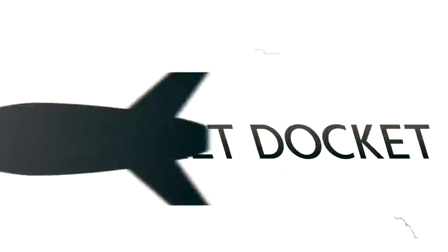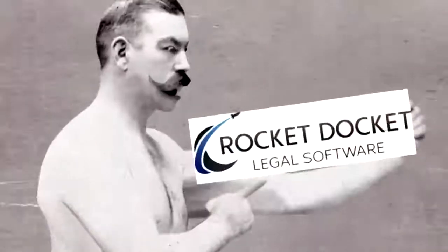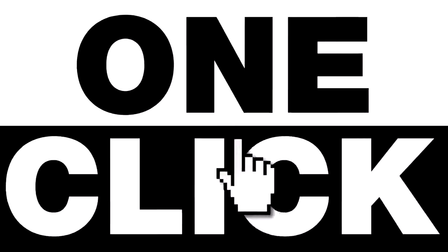So, what do you do? You can get RocketDocket. RocketDocket integrates Microsoft Outlook and HotDoc seamlessly. One click. That's right, one click. It's amazingly simple.